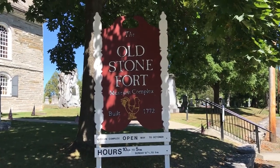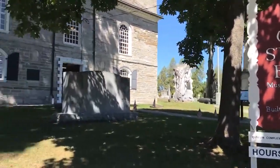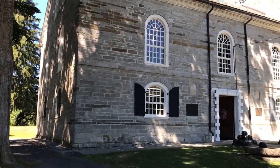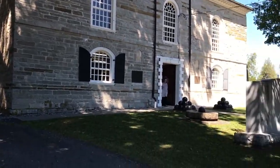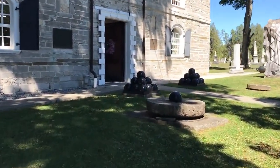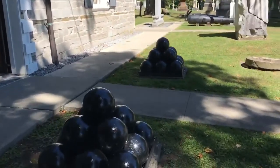Hello, Bill Molyneux here with Bill's History and War Game World. We have a lawnmower at the Old Stone Fort Complex in Schoharie, New York. Everyone here is just wonderful at the Old Stone Fort. I've been told I can't video, and there is my lovely wife Lisa. We're going to go into the Old Stone Fort, so follow me into the adventures. Goober the Traveling Bear is around.